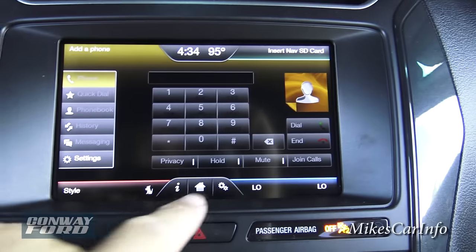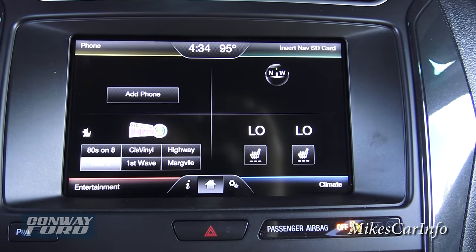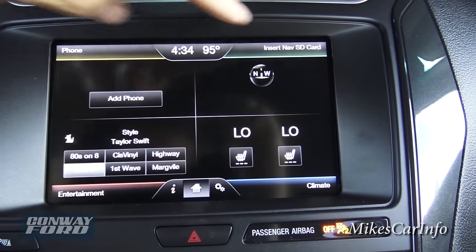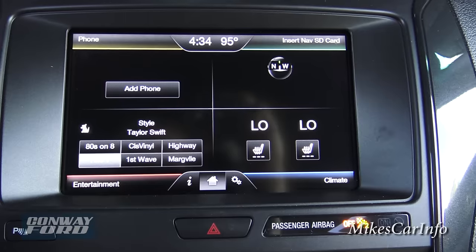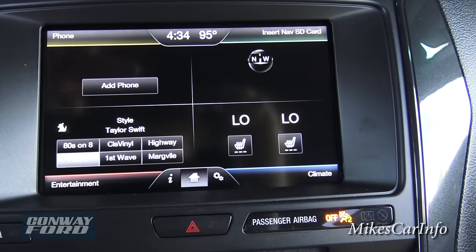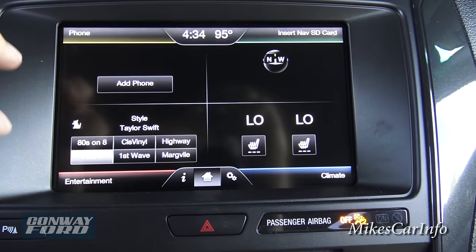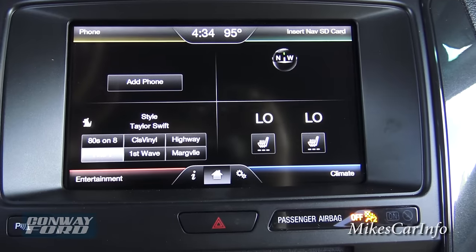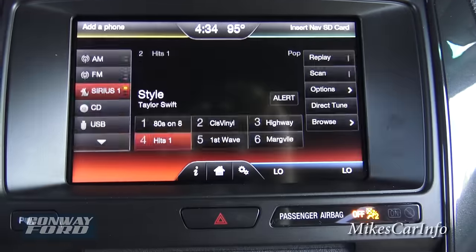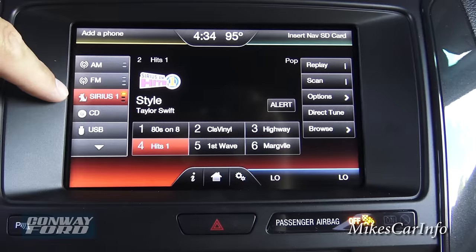I'm going to push this little house in the center — that's your home button and takes you back to the main screen. Navigation over here I can't demo because it doesn't have navigation installed yet, but this section is for your navigation. It'll pop up your map and you can put in your destination — it's a full navigation system once installed.